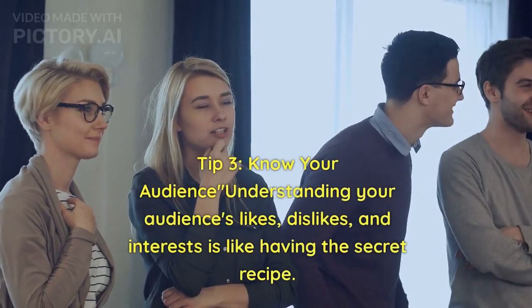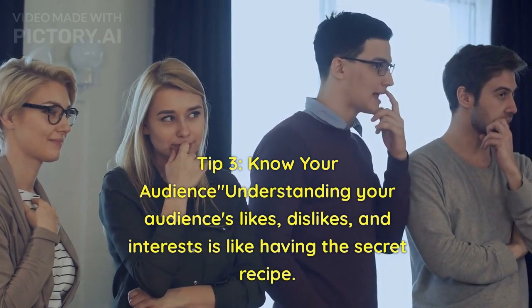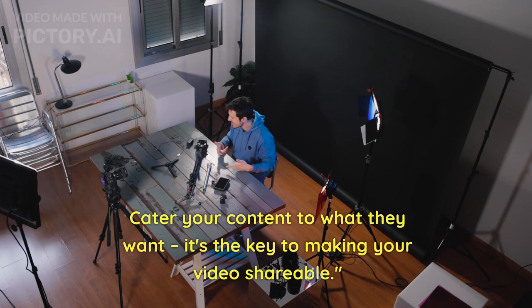Tip 3: Know your audience. Understanding your audience's likes, dislikes, and interests is like having the secret recipe. Cater your content to what they want — it's the key to making your video shareable.